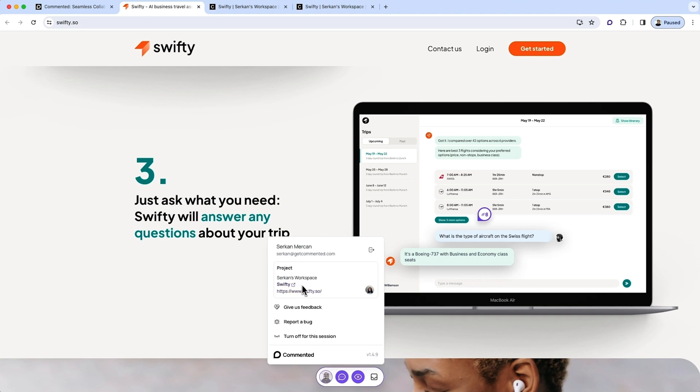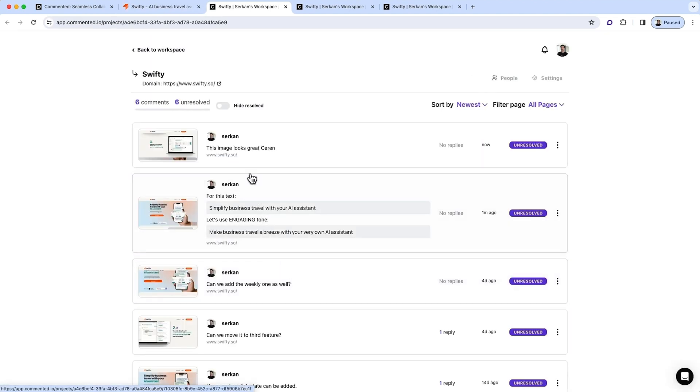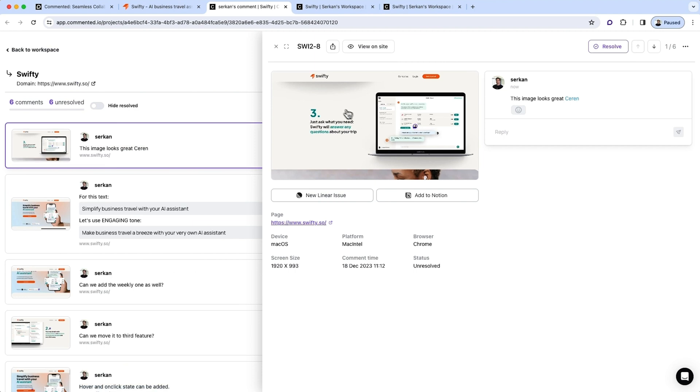Still here? Good, because we've got more ground to cover. In the comment dashboard, you'll be able to manage and track all your comments. You'll see every single comment listed in project order with screenshots and details. Project managers can easily track a comment's progress with status bars and also filter through all the comments by status or page.